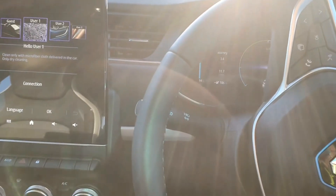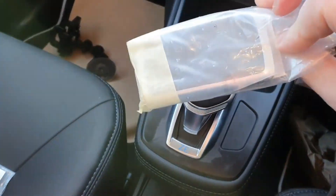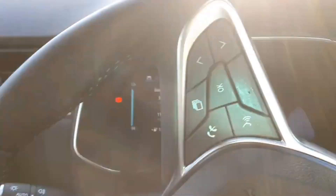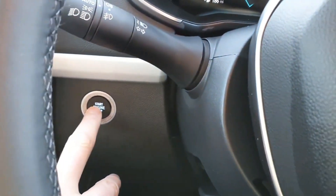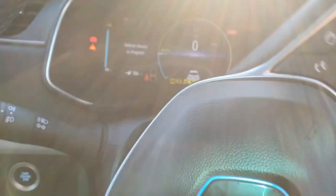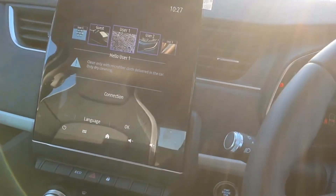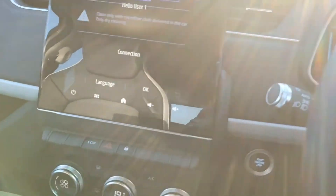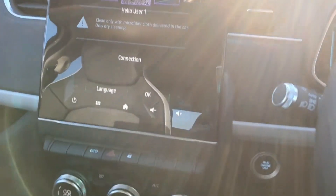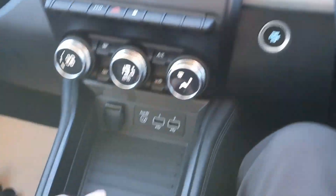We have the normal key cards as a key, and basically it's foot on the brake, press the power button — there we go. Nice big tablet in the middle, which is the infotainment system. I've basically no idea what to press yet.